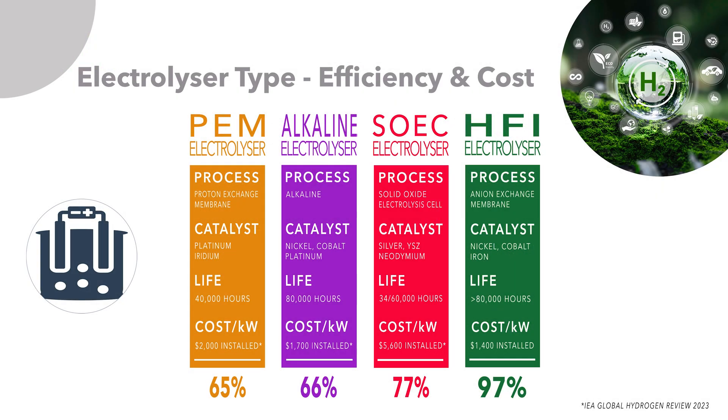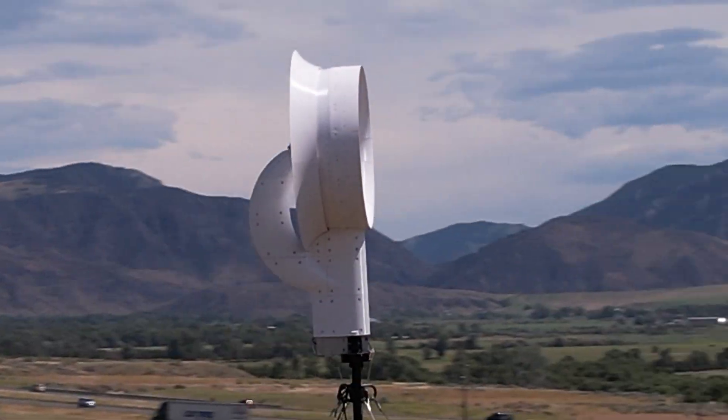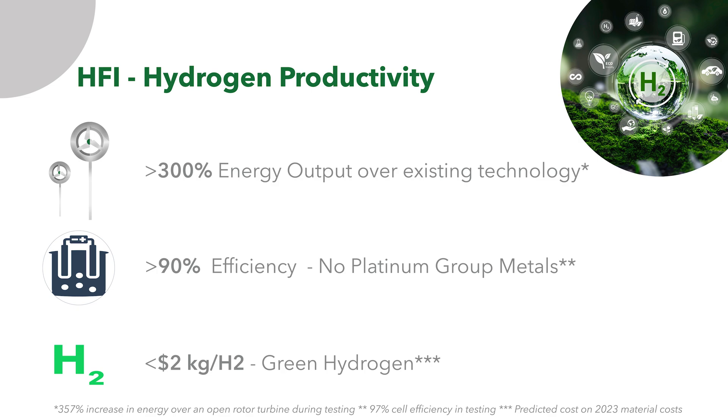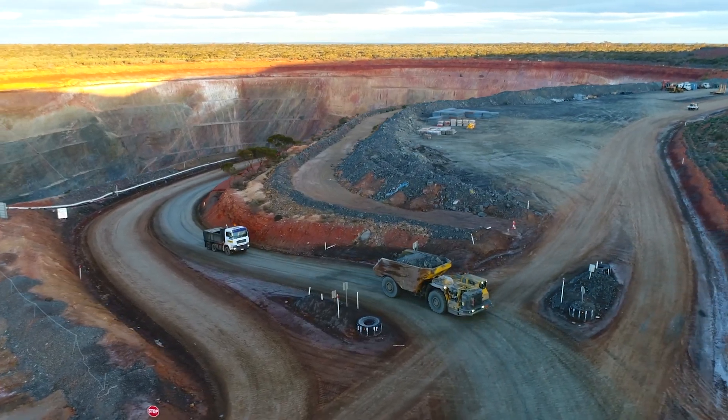The sum of the components adds up to a cost that is half that of rival systems. HFI's energy system represents a breakthrough in the economics of hydrogen produced from renewable energy. The clean energy system can generate green hydrogen at under $2 per kilo, even in areas previously considered too remote such as mines and construction.